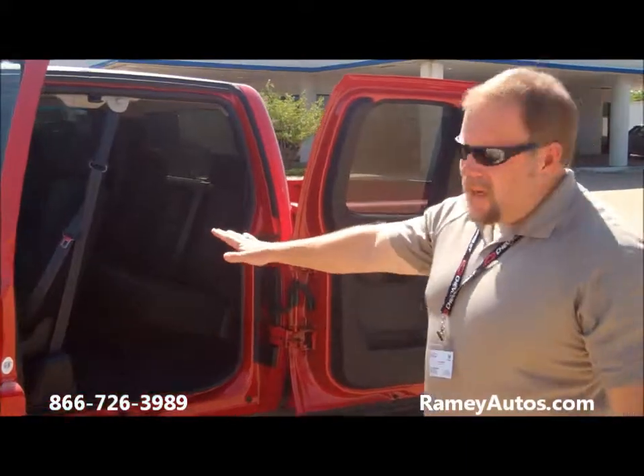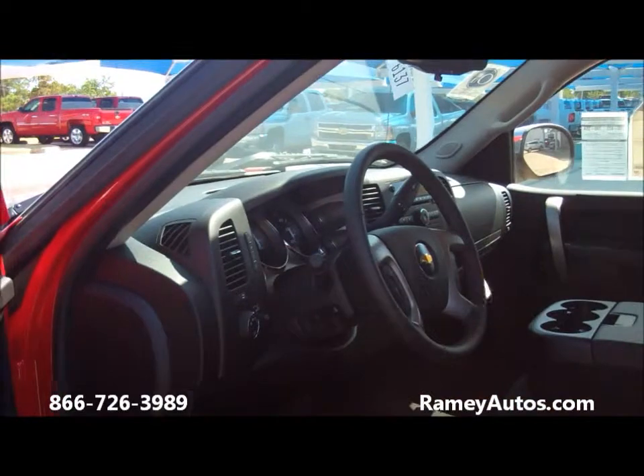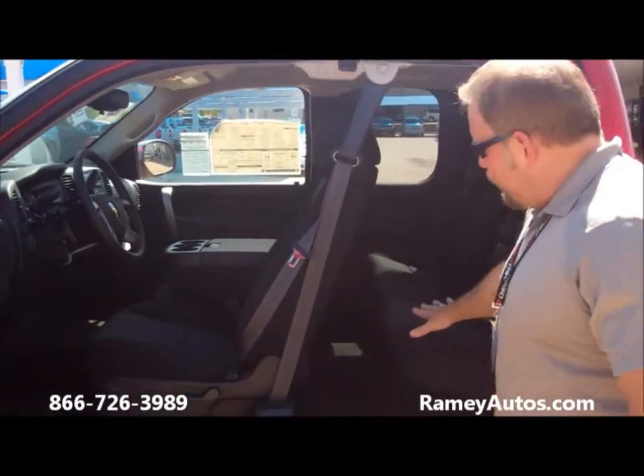It's full of all kinds of nice equipment folks. It's got a power seat, power windows, cruise, tilt, CD player. It's got a keyless entry on it folks. It's got plenty of room for your family.